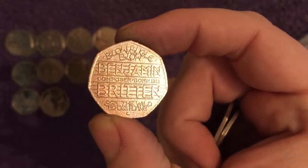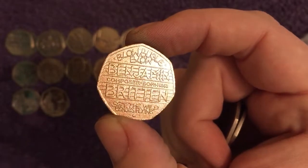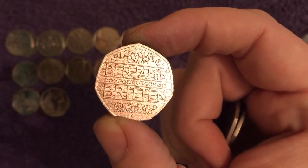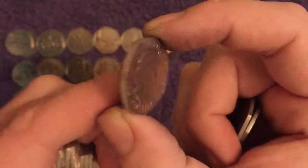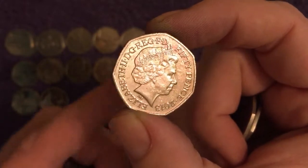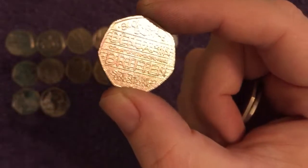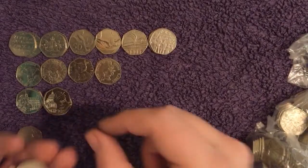And here is one we do not see very often at all. I think we've found four of them, but two were in very bad condition. There's Benjamin Britten, the composer. Very nice condition — the other one we've got is pretty nice too. So we'll have a look and see if that's any better. Probably the best find of the hunt so far.